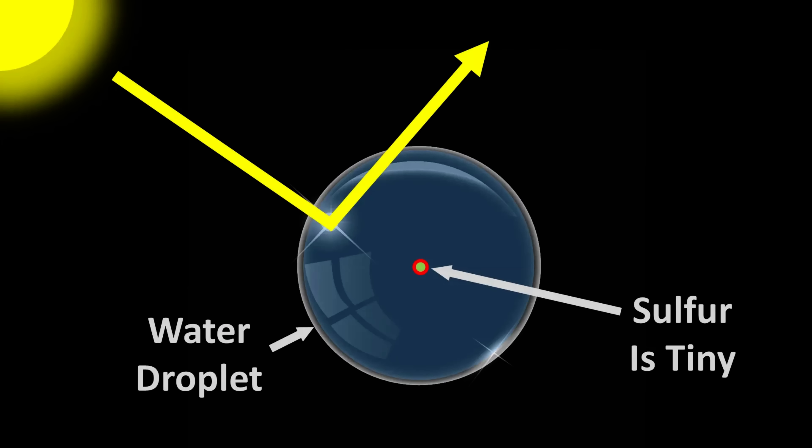After sulfur is emitted into the atmosphere, it typically combines with water and oxygen to form H₂SO₄. This nucleates, which means it converts to tiny physical particles. Water sticks to these particles and causes them to grow into physical water droplets. Droplets containing sulfur typically reflect more sunlight than those without. Therefore, more sulfur causes more sunlight to reflect back into outer space instead of being absorbed by the planet.